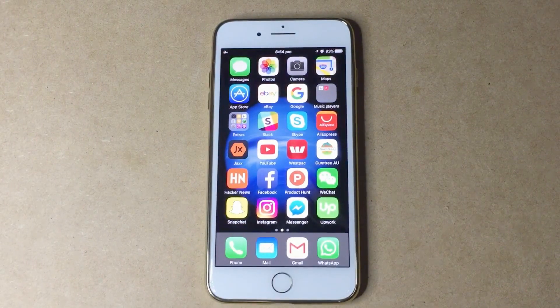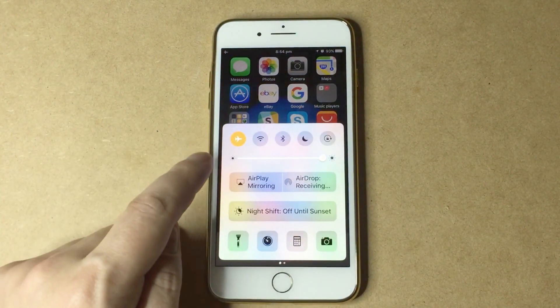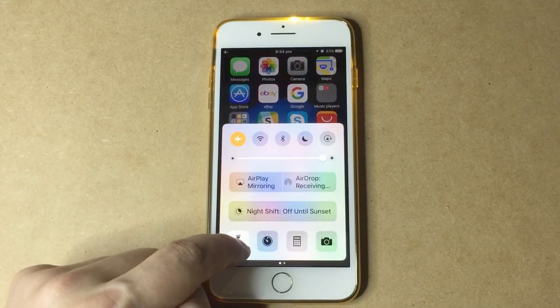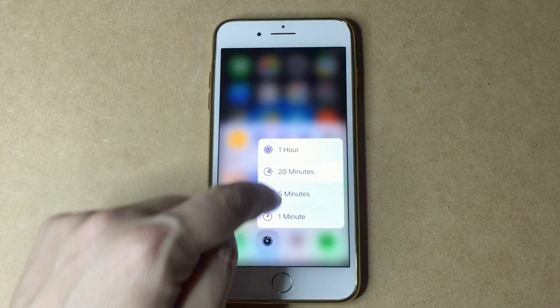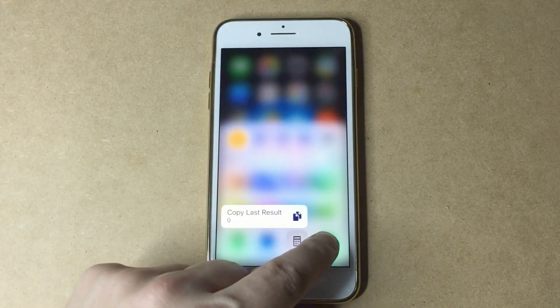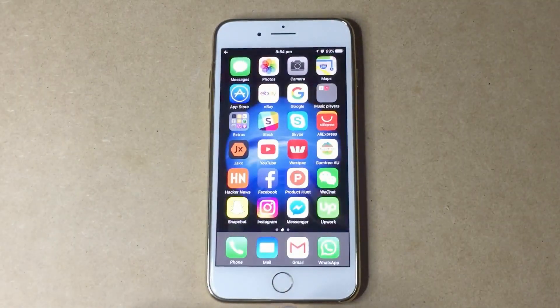Number four is force touch for Control Center. This is fairly useful. I find two options useful: the light — you can go to low light, medium, and bright. You can go to the stopwatch, do a countdown and a reminder. You can go to the calculator to copy the last result, and of course the camera one, which is probably the second one I find most useful.